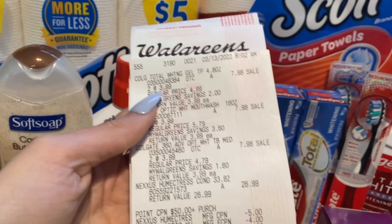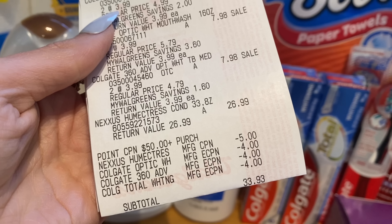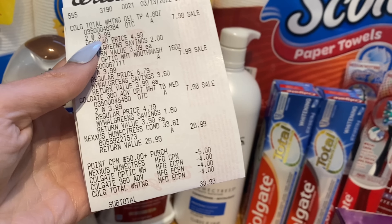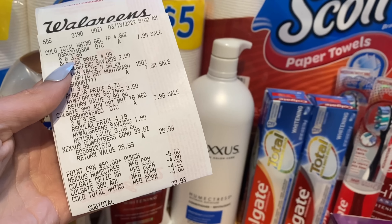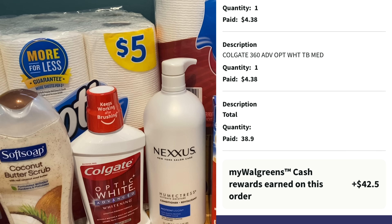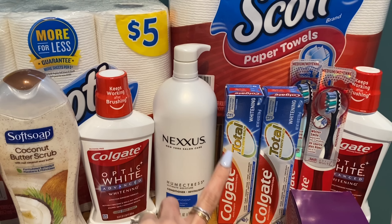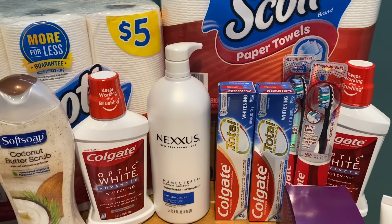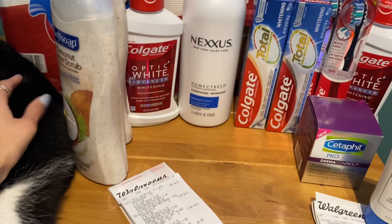I went ahead and paid that $33.93 out of pocket using my PayPal debit card, which is funded by rebate money from Ibotta, Shopkick, and similar apps. For some reason the bottom of the receipt didn't print the Walgreens Cash earned section, but I checked online and got the credit. We paid $33.93 out of pocket and got back a total of $42.50 in Walgreens Cash: $20 for the two boosters, $10 for the Nexus, and $4 each for the mouthwash, toothpaste, and toothbrushes.